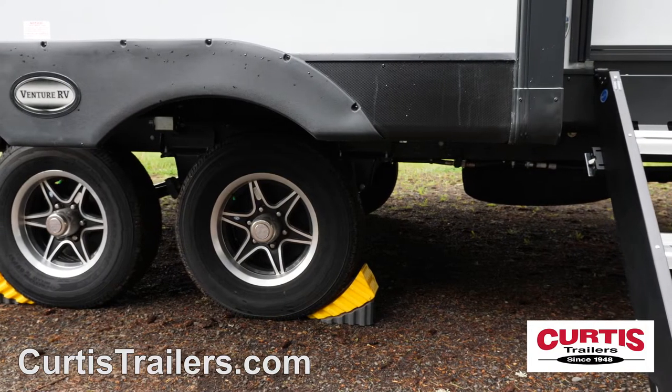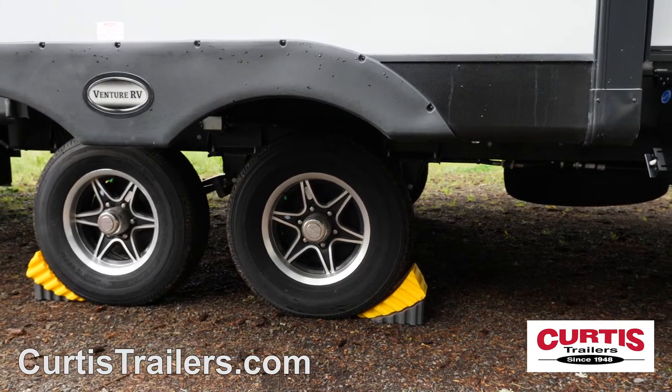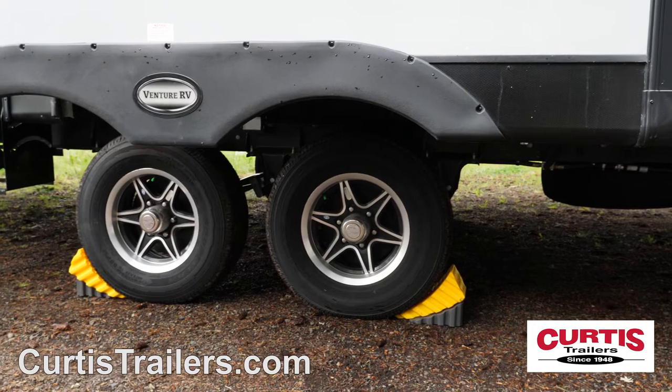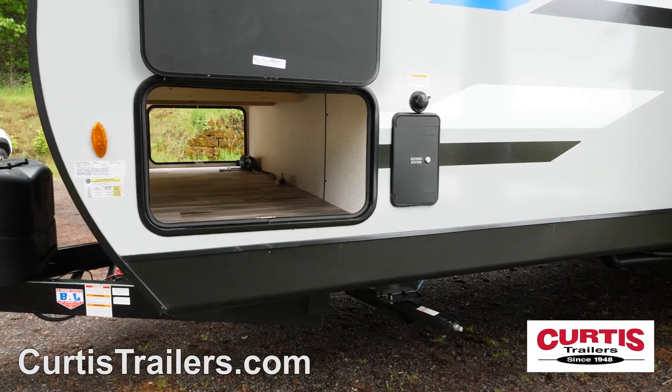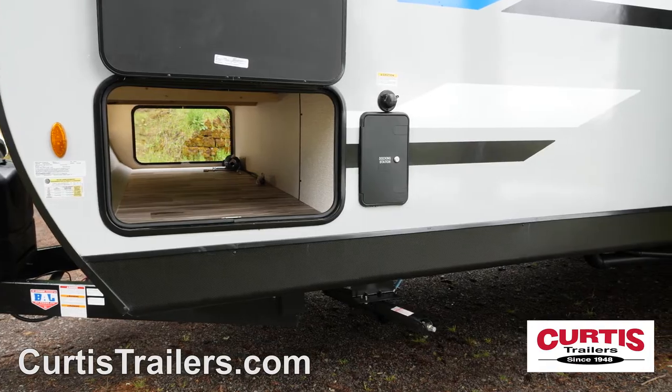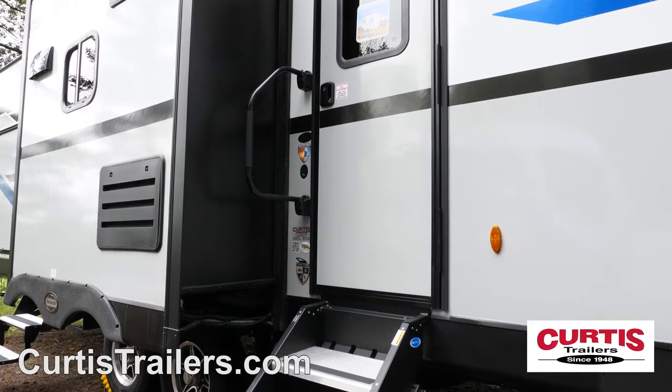The coach is engineered for extreme conditions thanks to a heated and enclosed underbelly, 15-inch tires, and fully walkable roof. Accommodate all gear with the trailer's large front pass-through storage area, a friction hinge entry door with foldable trick steps, and oversized folding grab handles.